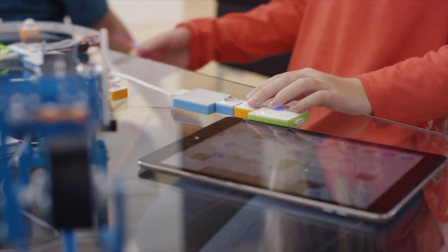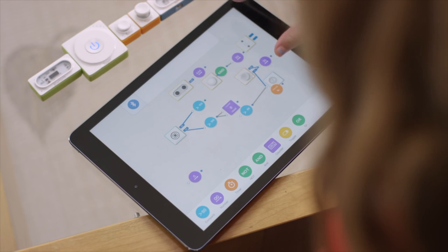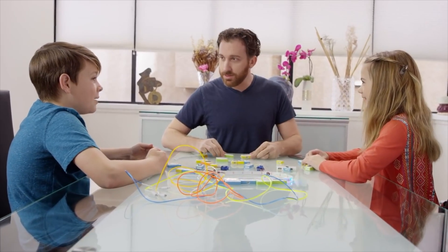Feed kids' curiosity and natural desire for learning through MakeBlock Neuron. MakeBlock Neuron is a platform of innovative electronic building blocks designed for 21st century STEM education that can help anyone who can dream it up to build it up.